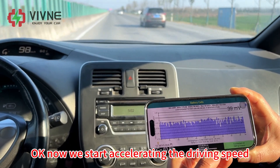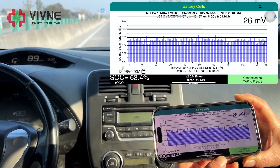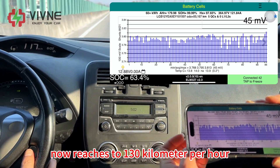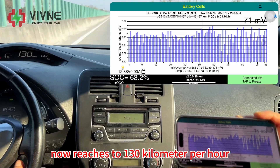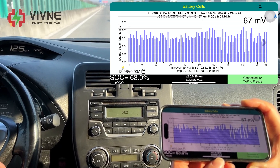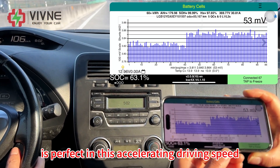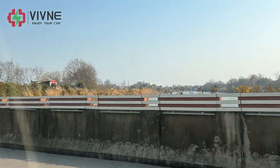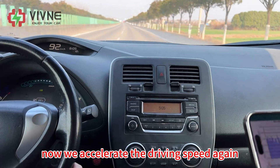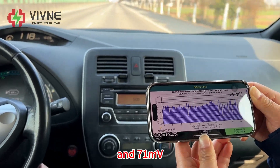Now we start accelerating the driving speed. I can see the Leaf SPI readings — the current is increasing. Now it reaches 130 km per hour. The performance of each cell is perfect at this accelerating driving speed. Now we accelerate again and the current reaches 221 ampere with 71 millivolts.